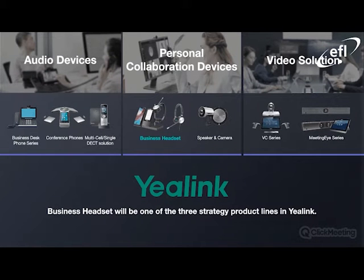For any of you that aren't aware, the Yealink portfolio can be divided into three primary categories. We have the audio devices to your left, which include the business desk phone series, the conference phone, and the single and multi-cell DECT solution. The personal collaboration devices will encompass the business headset, speaker, and camera. And finally, their video solution, which includes the VC series, the Meeting Eye series, etc. The business headset will now be one of the three strategy products outlined on this page, so there will be a real focus from Yealink going forward on their headsets.